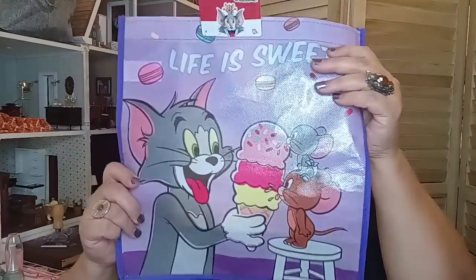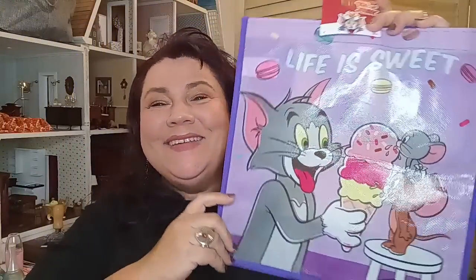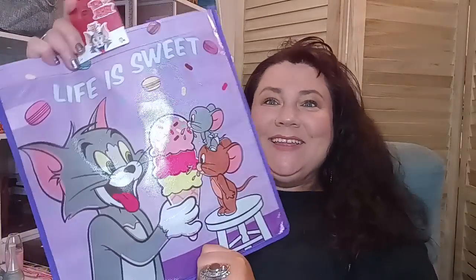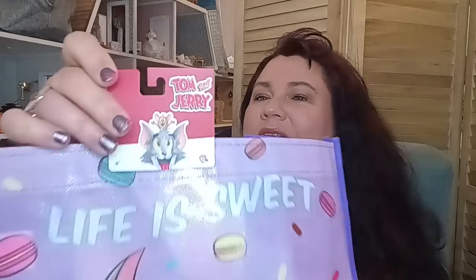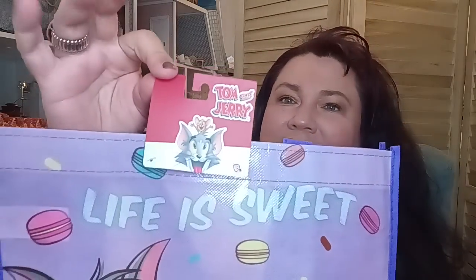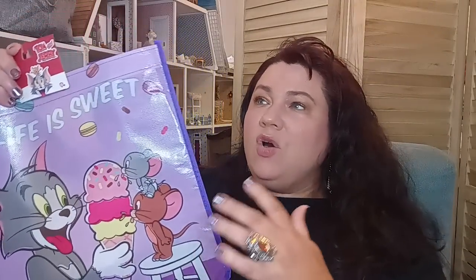Now I have to talk about this bag — 'Life is Sweet,' Tom and Jerry. This was my jam, my time. Tom and Jerry was everything. And you know two years ago they had Chip 'n Dale — they did. Oh my gosh, that brought me so much joy finding this. This is a legacy name brand, not Dollar Tree — it's name brand and they have it available right now.